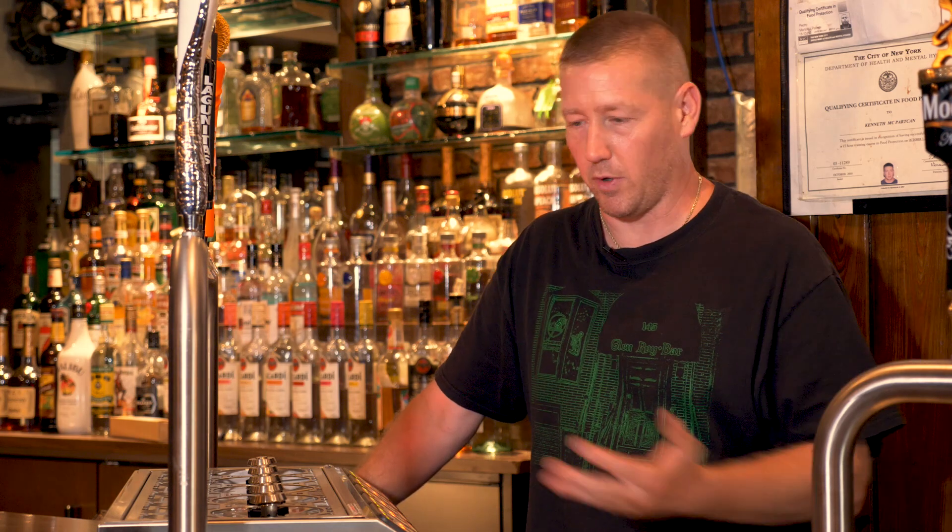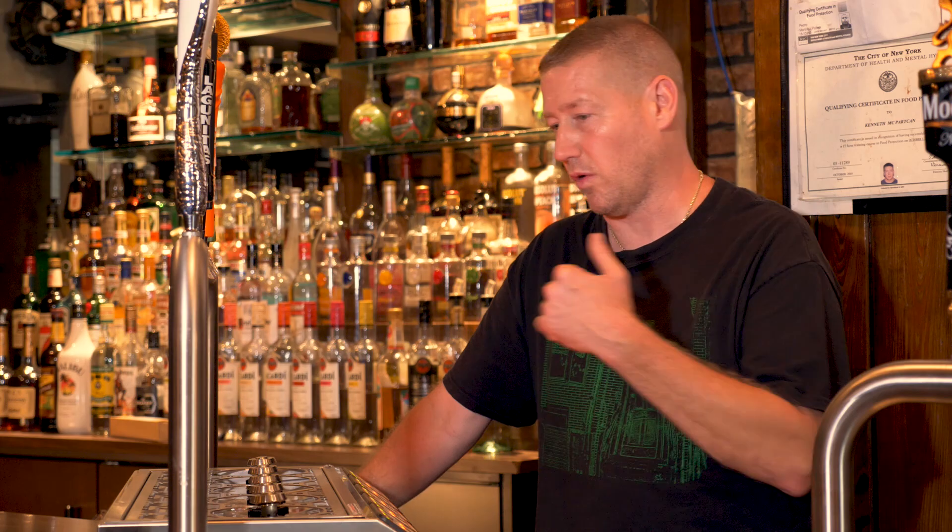Originally, I had just four draft lines, a traditional tap system. We did very little draft beer. This neighborhood is not really a big draft beer, micro brew type neighborhood, but that being said, we really did very little draft beer because the pour was always bad. There was a lot of foam. The bartenders are always running the lines, just wasting the keg. On average, we would waste 15 to 20% of every keg just on overpour and foam.